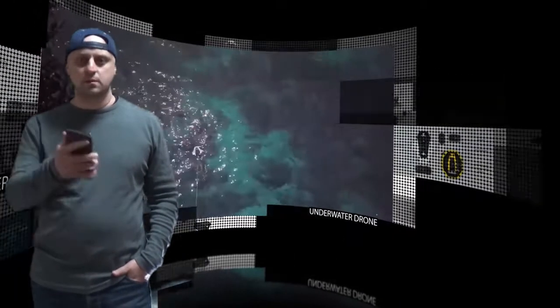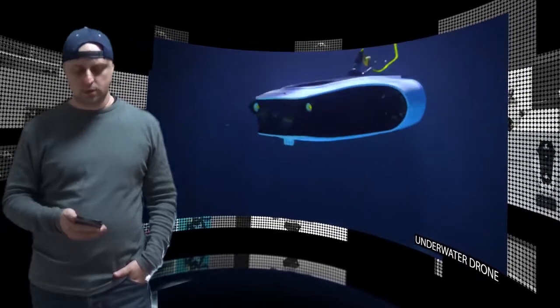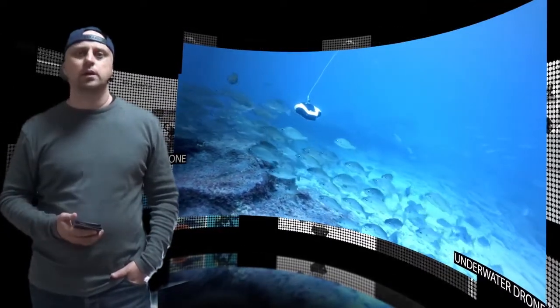Hi there. Navitix is planning to launch the world's most stable recreational underwater drone, equipped with an advanced active stabilization algorithm.